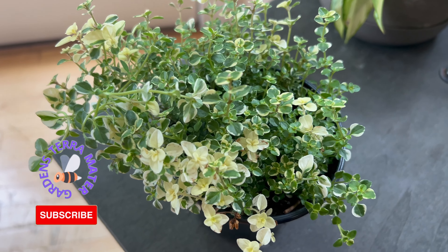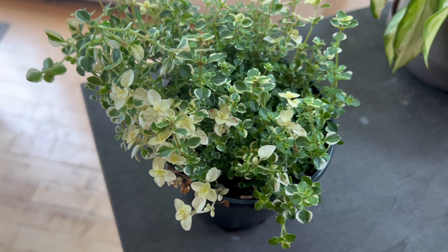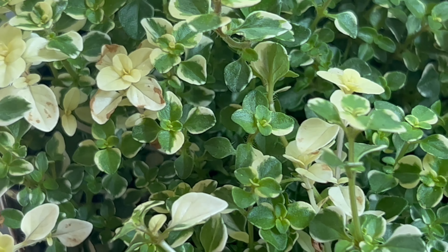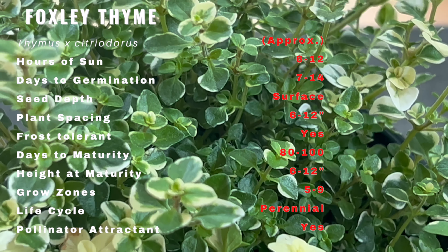Foxley Thyme is a type of thyme that belongs to the mint family. It is native to the Mediterranean region and has been used for centuries as an herb in cooking and medicine. Its aromatic leaves were used to make fragrant oils and perfumes. The Foxley variety of thyme was developed in England and named after the village of Foxley in Norfolk.